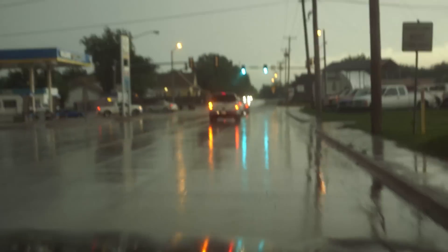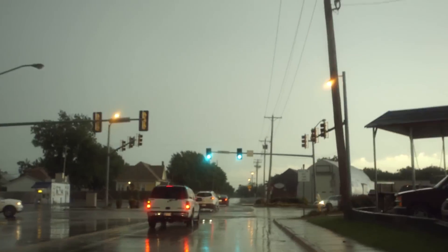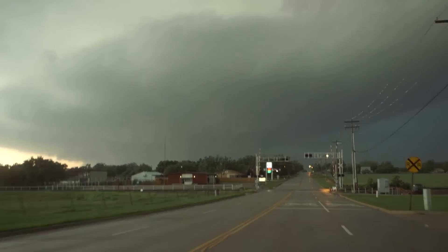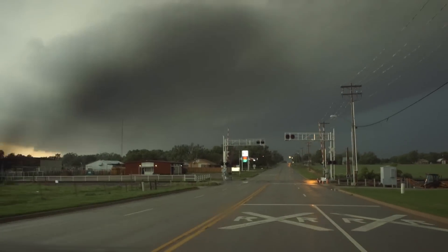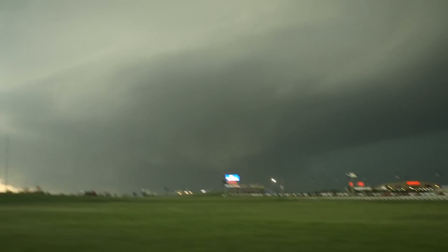Let's get out of here — it starts getting close to golf ball size, I don't want to deal with it. It's about 7 miles west-southwest of us, so it might have a monster on it. Let's head back out to 81. My god. Oh, there it is — there's a tornado wedge.